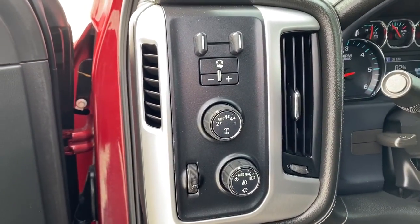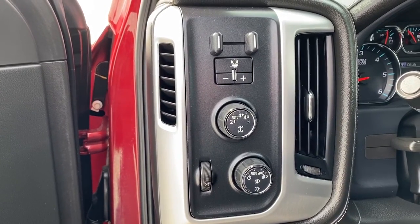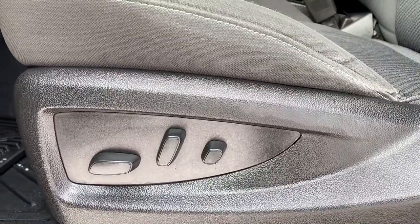Here we've got our trailer brake, two-wheel drive, four-wheel drive, and some interior and exterior lighting buttons and dials. Down below we've got our power adjustable driver's seat with lumbar support.